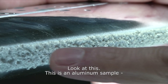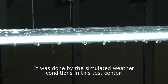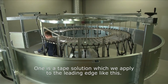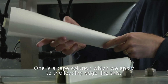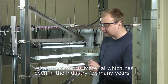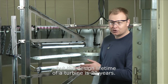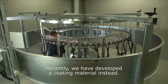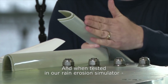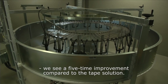Look at this. This is an aluminum sample completely destroyed by rain droplets. This has been done by our simulated weather conditions here in this test centre. To overcome this problem we have two solutions. One is a tape solution which we apply to the leading edge, and when we test this material — which has been in the industry for many years — it has a lifetime of about 5 to 10 years, but the design lifetime of a turbine is 20 years. What we have done recently is develop a coating material instead, which when tested in our rain erosion simulator has provided a 5x improvement compared to the tape solution.